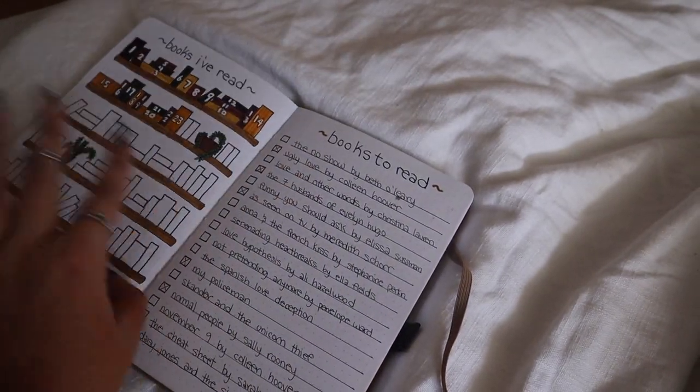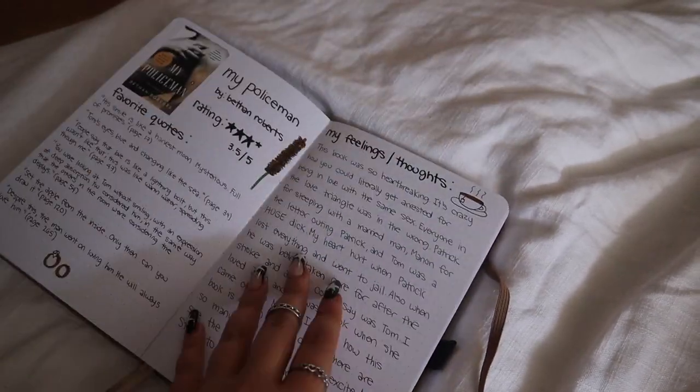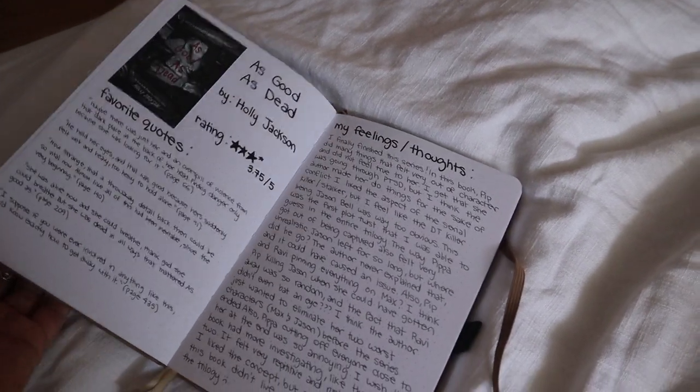Last but not least I have my book journal, which I absolutely love — I spend a lot of time updating it, writing little reviews and star ratings for all the books I've read. Let me know if you guys want a proper in-depth book journal tour as a dedicated video. Those are my bookshelves! Let me know if there are any books you think I need to read, or any you want me to talk about on my channel. Subscribe to join the bee family and I will see you guys in my next vlog — love you!